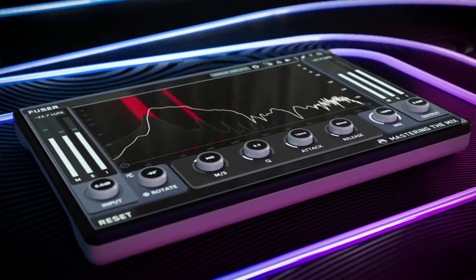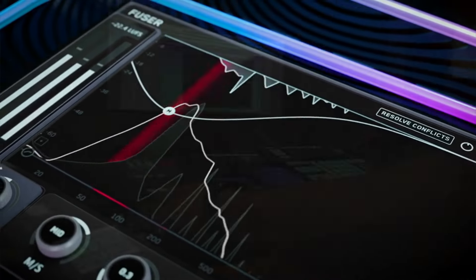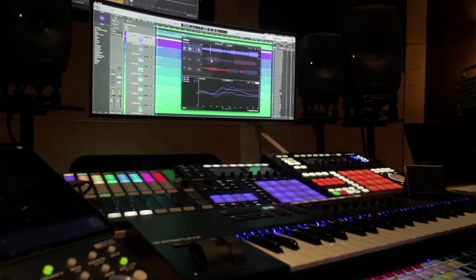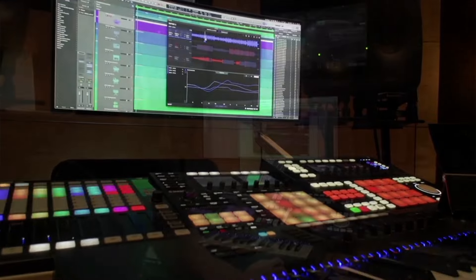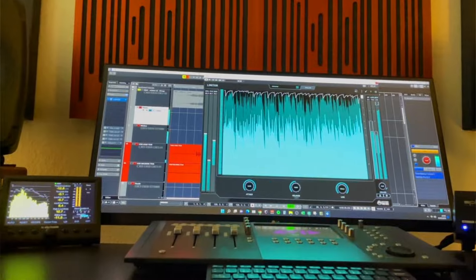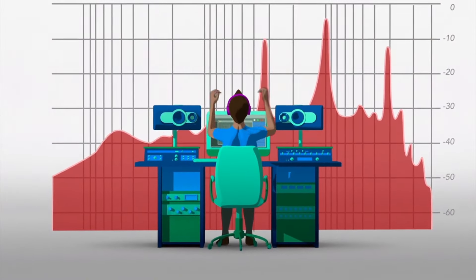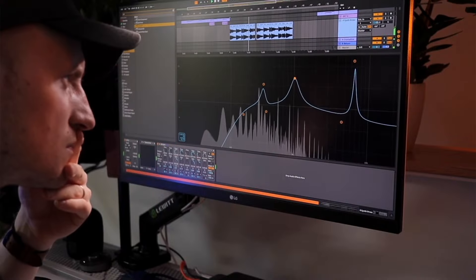Welcome, I'm Tom and I'm thrilled to introduce you to Mastering the Mix, where we empower musicians and producers to create their best sounding music. At Mastering the Mix, our mission is clear: to guide you in making better mixing and mastering decisions with confidence and precision. Our innovative plugins analyse your audio and provide actionable insights to solve the toughest challenges in the studio, whilst keeping you in creative control.